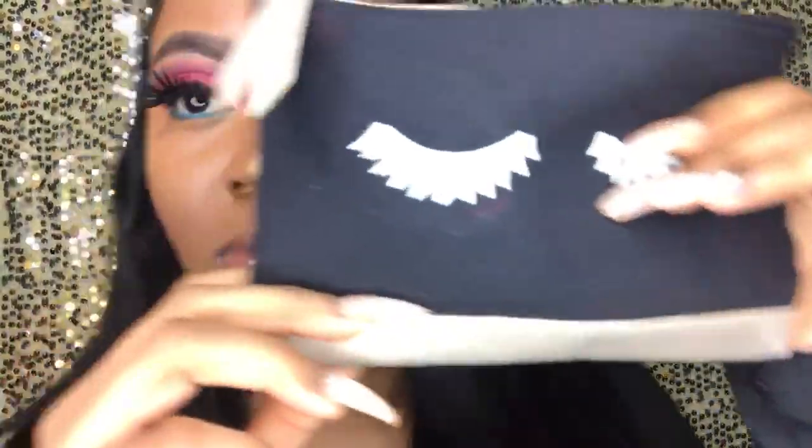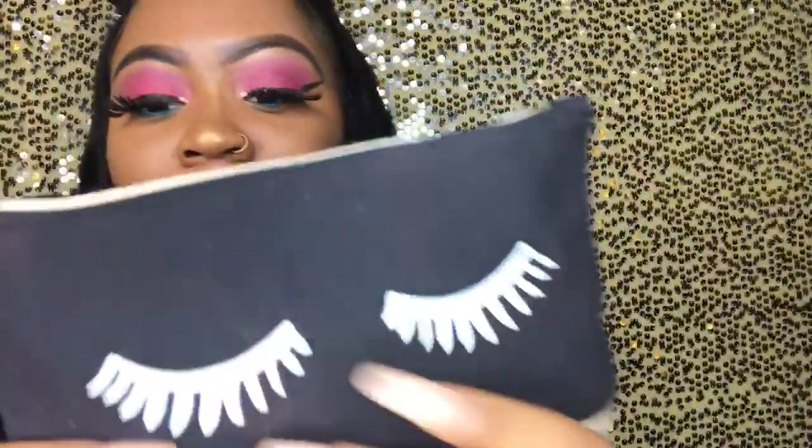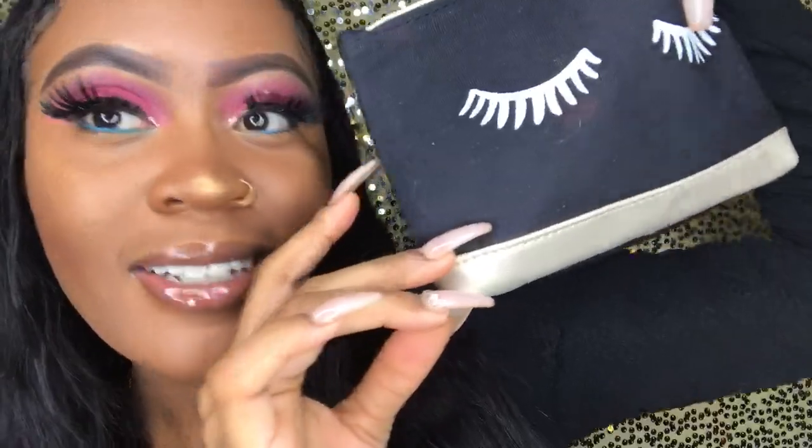Excuse my dogs barking in the background. I like this bag — it's really pretty. What I got in my bag looked like my eyelashes, you guys. I'm sorry if there's noise in the background; I just wasn't prepared for this video and wanted to get right to it.